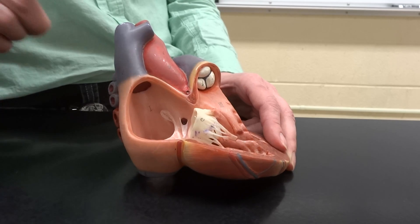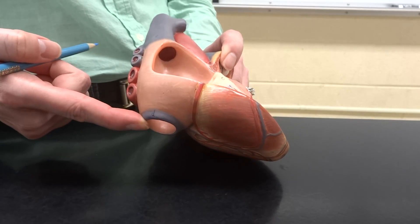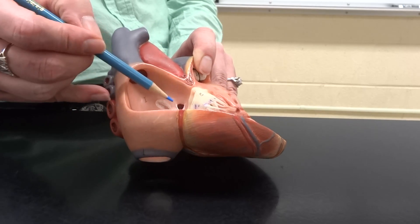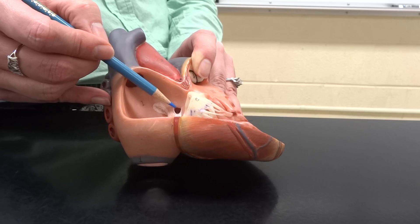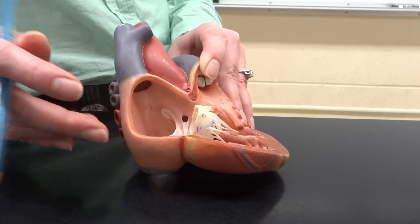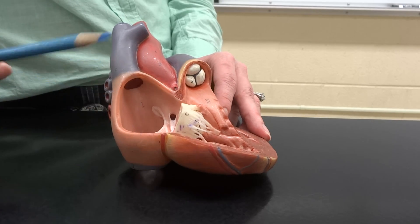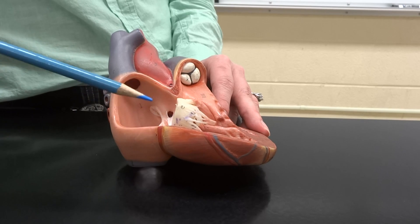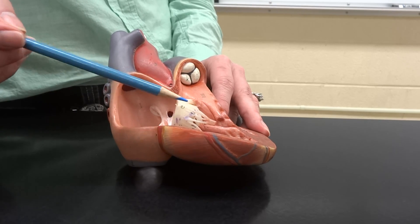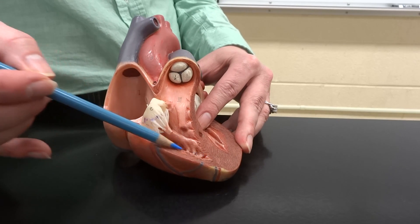Three vessels are going to be dumping into our right atrium with deoxygenated blood: the superior vena cava from the head and the arms, the inferior vena cava from basically the whole rest of the body, and the coronary sinus, which drains the blood the heart actually uses to do the pumping. The blood from the right atrium is going to passively move through the tricuspid valve.